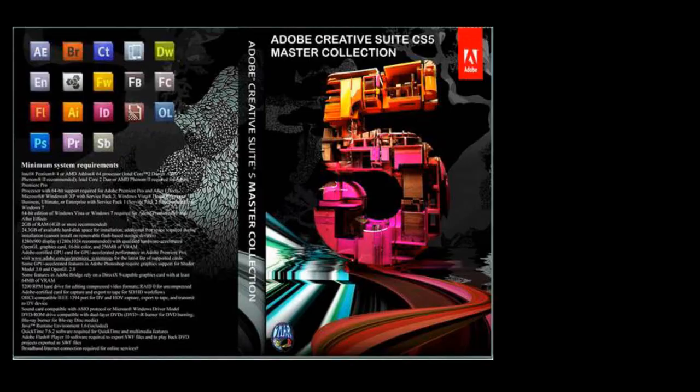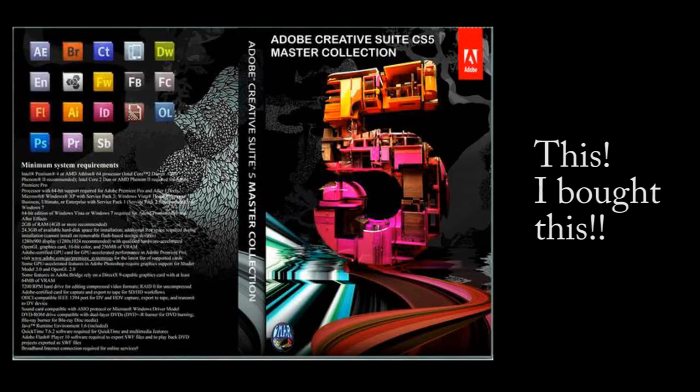I mix and edit using Adobe Audition CS 5.5. Also, I do my videos in Adobe Premiere CS 5.5.